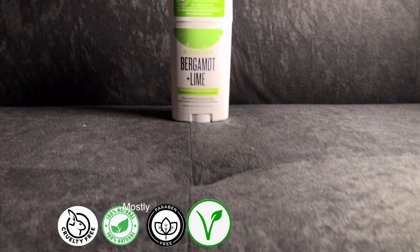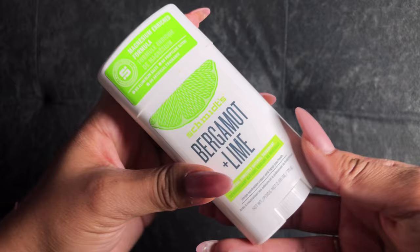Now moving to the Schmidt's deodorant — this is the bergamot and lime, and another one I have is coconut and vanilla, which is so good. This one is called 'Beautiful Earth' for the scent and it's very limey, which is what drew me to it — it smells so good. The packaging looks similar to the Native except it has a flatter finish top. It's a great value because it's very affordable and has quite a few scents to choose from.